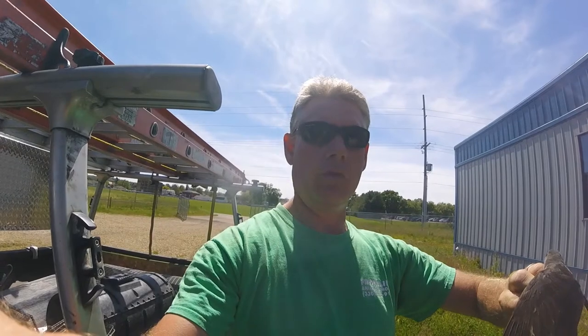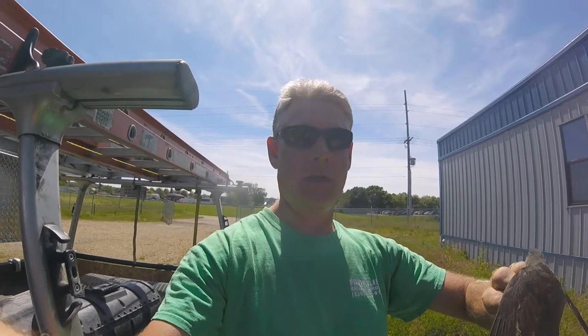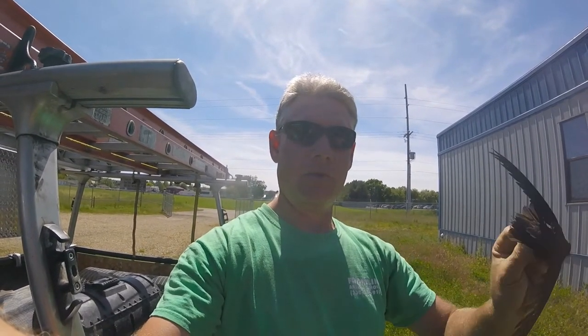Hello everyone. This is Ryan from Frontline Animal Removal. Today I'm going to show you a neat little bird. This little bird is a Chimney Swift. I've talked about them before, how they nest inside of chimneys, but I'm going to show you one today. This is one I rescued from a chimney.